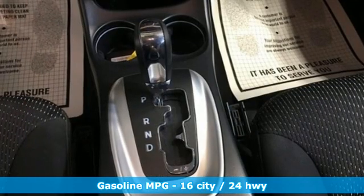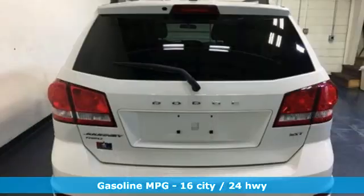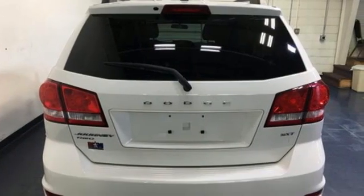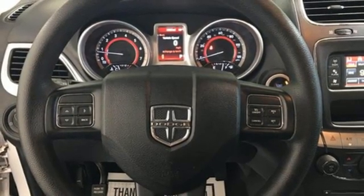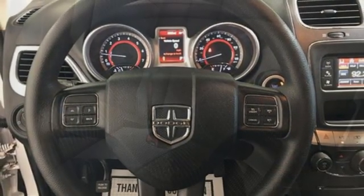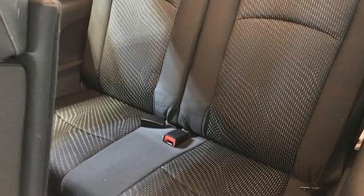Multi-speed automatic transmission, dual-zone climate control, AM-FM satellite radio, manual tilting steering column, doors and push-button start proximity key, external memory control, aluminum wheels, fold-into-floor seat, and V6 engine.